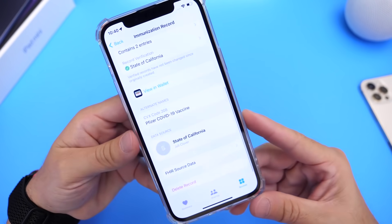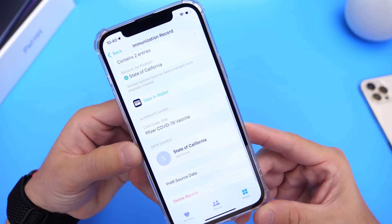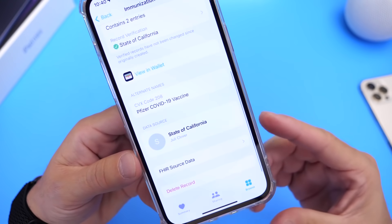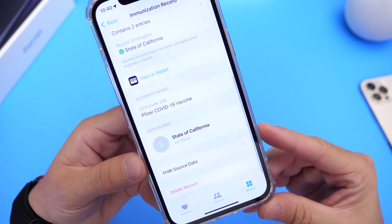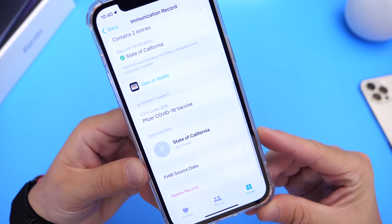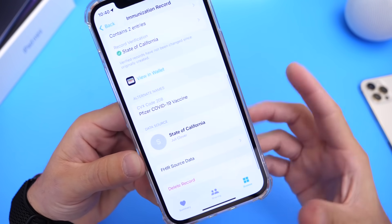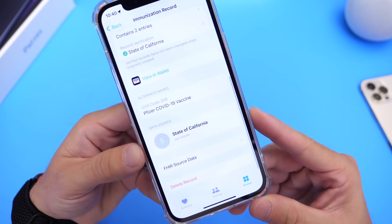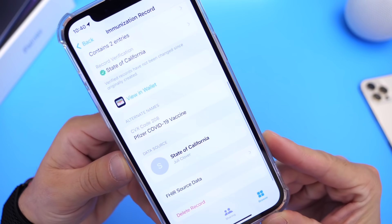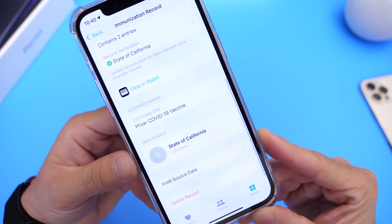Another thing that Apple has added that's entirely new is that immunization records for COVID-19 can now be added to the Wallet. This particular feature isn't out for everyone just yet — Apple is rolling it out slowly, and states throughout the United States are adopting it slowly. I'm hoping that by the time iOS 15.1 officially releases, we have at least 40 to 50, if not all 50, states on board. I think this is a very important and entirely new addition.